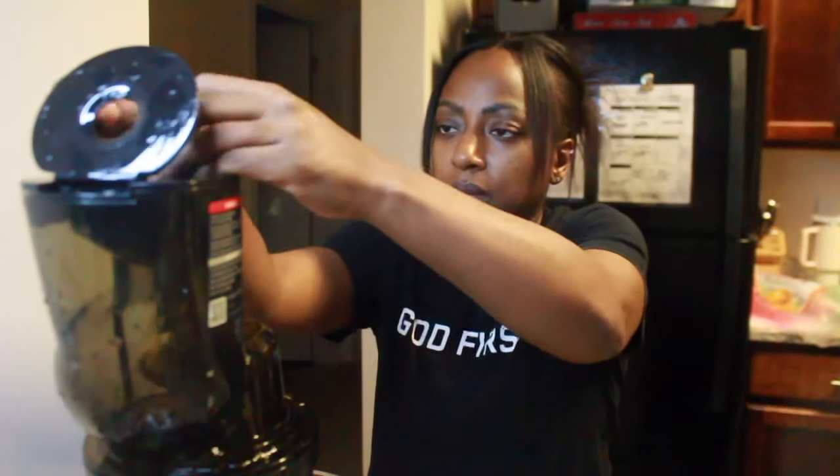Hey everyone, welcome to the video. My name is Adrienne. Before we get started,